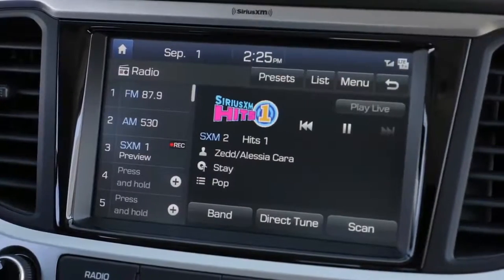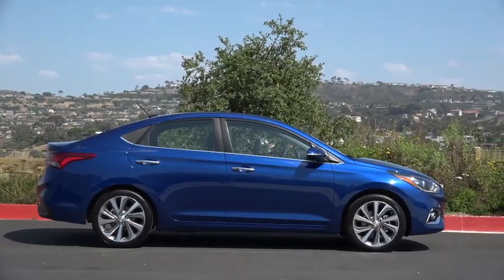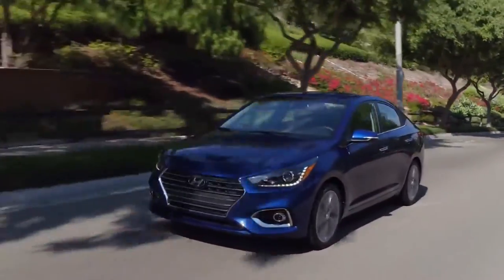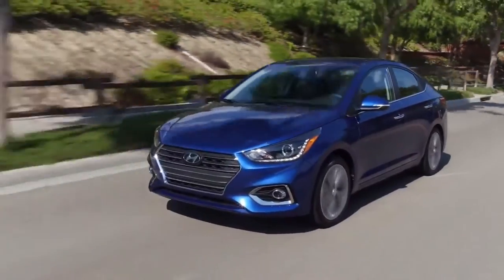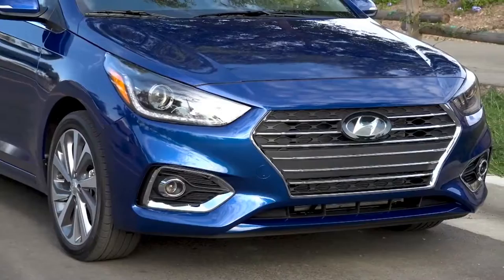Once again offered in four-door sedans and five-door hatchbacks, the fifth-generation Accent expands on the high-value formula that has served it well in the past while breaking some new ground. Although presented here in Canadian trim, expect most of what you see to turn up in U.S. showrooms.